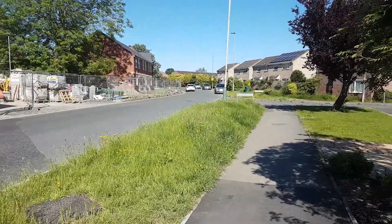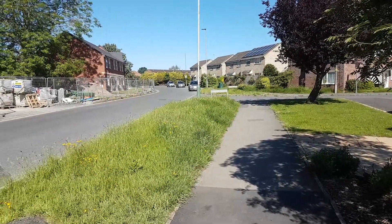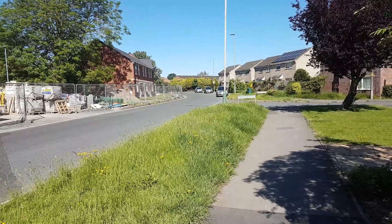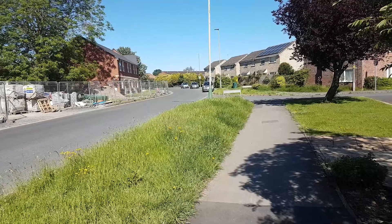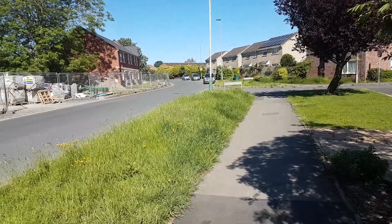One thing you should take into account — this grass verge being left like this is right outside of people's houses. So if anybody parks on the road and then wants to go into that particular house, say to the house on the right here, they've got to walk through this grass.